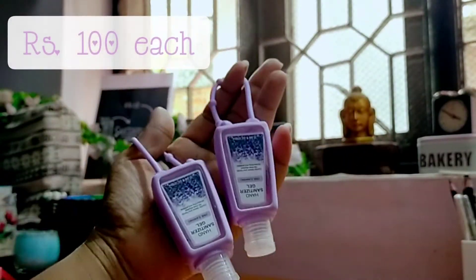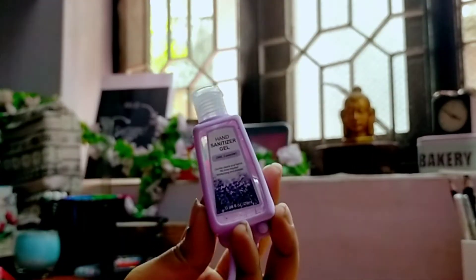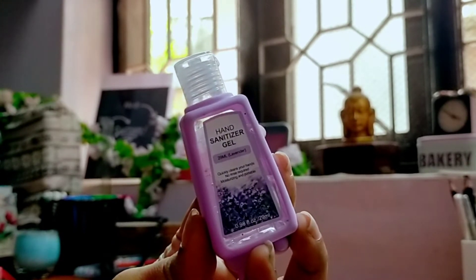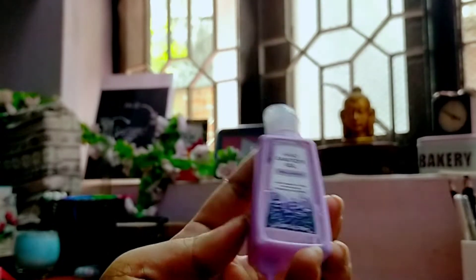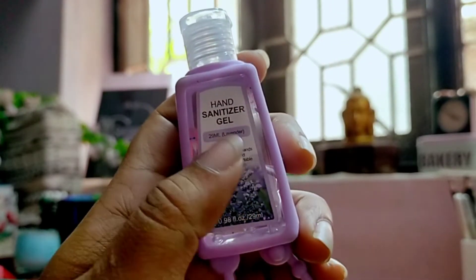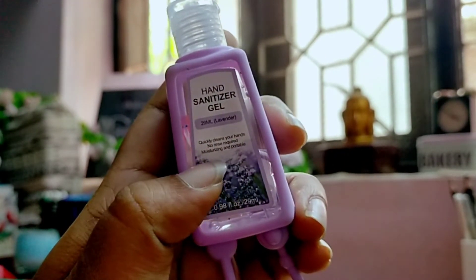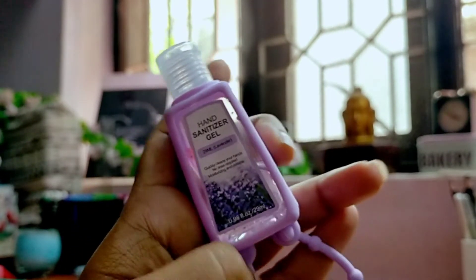The next ones are these two sanitizers in the lavender flavor, but I was quite disappointed because I thought lavender would smell something different, but it smelled like Clinique plus shampoo to me. I was quite disappointed and the quantity also didn't last long — it's 200ml and it just evaporated so early. I was not happy.